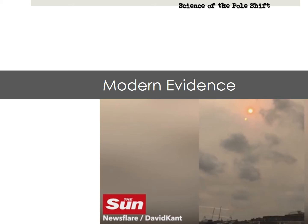Welcome to Section 4 of Science of the Pole Shift: Modern Evidence. Shown here is a second sun sighting, which is sunlight refracted through the tail of Nibiru and aimed at the Earth, captured by Great Britain's Sun newspaper in October 2017. I'll show the full video at the end of this section.